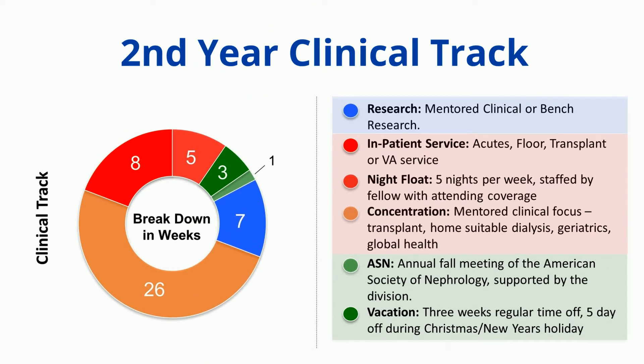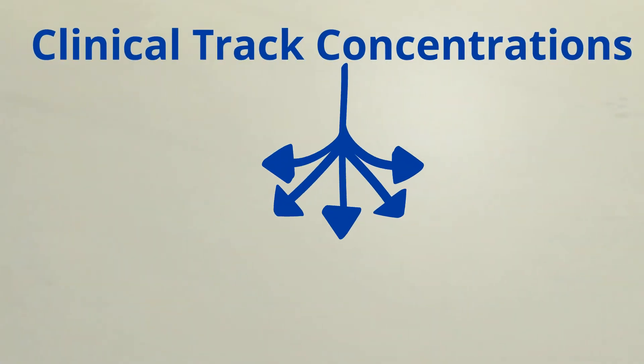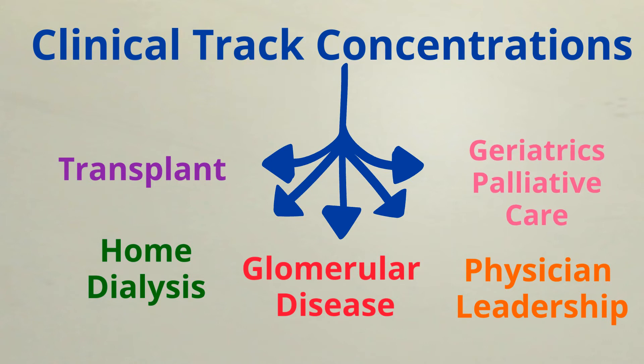If you choose the clinical track, you'll have about 26 weeks to focus on your clinical concentration, along with some inpatient and outpatient work and about seven weeks of mentored clinical or bench research time. The options for clinical track concentrations include transplant, home dialysis, glomerular disease, physician leadership, and geriatrics and palliative care.